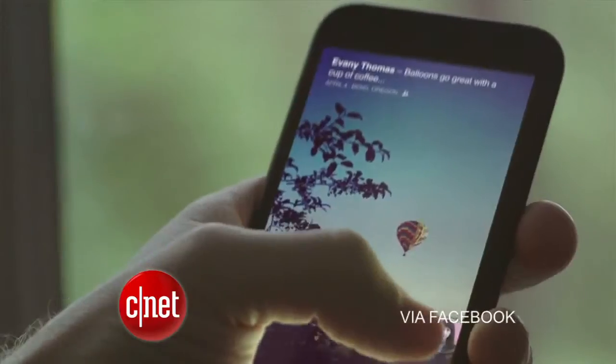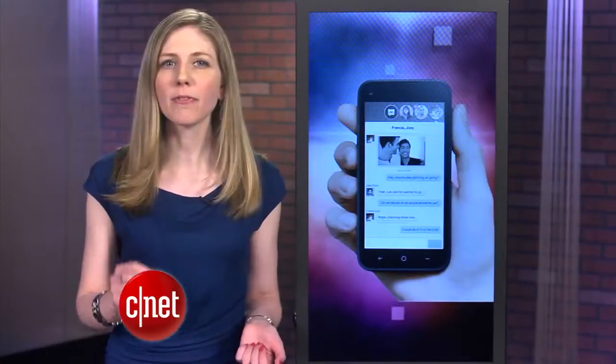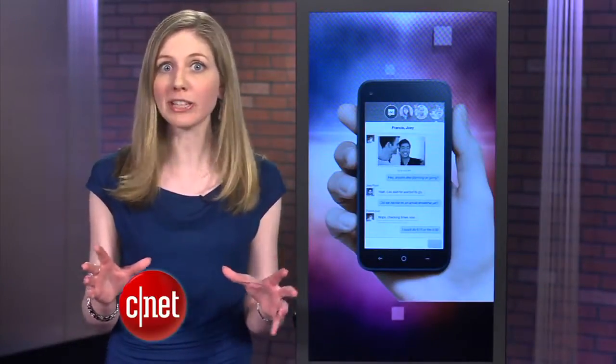If you get a message from someone, their Facebook head pops up in a bubble called a chat head. If you get a notification about someone, their picture also appears. With Facebook Home, the phone centers around your Facebook feed and connections.